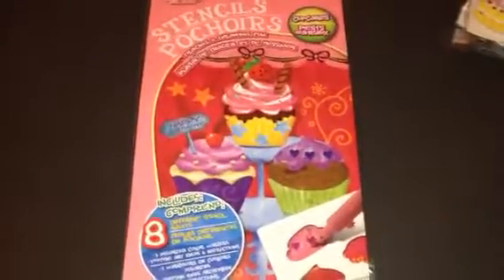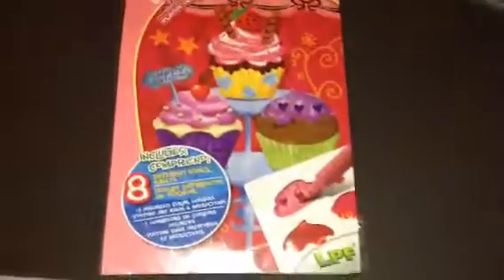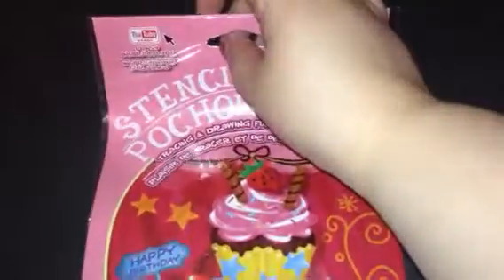The next thing I got was another one of the stencils. This one's just cupcakes — really cute stencils. And if you guys didn't notice, it says up here 'YouTube ready.' I've tried finding the videos but I'm not having any luck finding them. Maybe somebody else has found them. If you guys have found those videos on YouTube, please comment the link below — I'd like to see them.